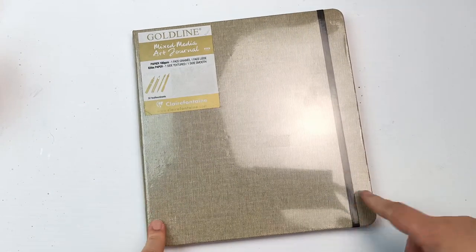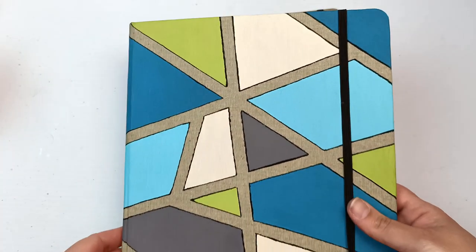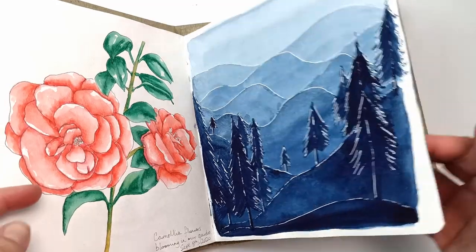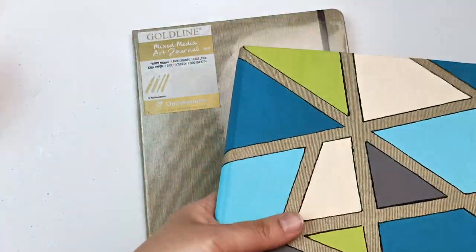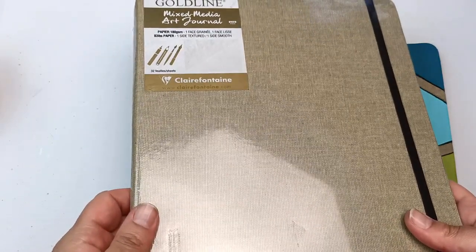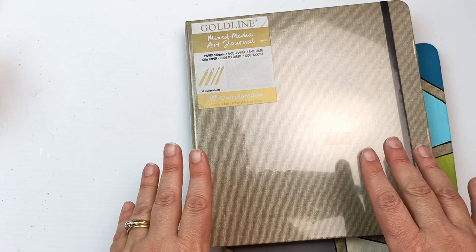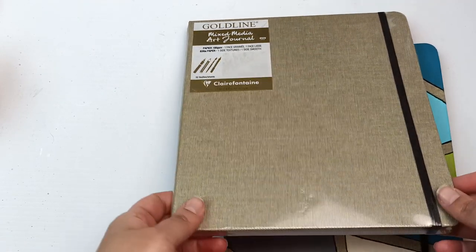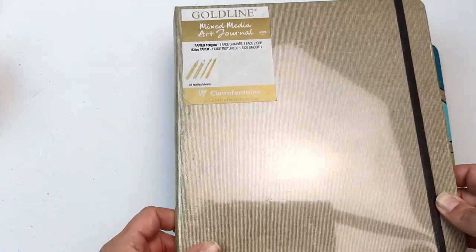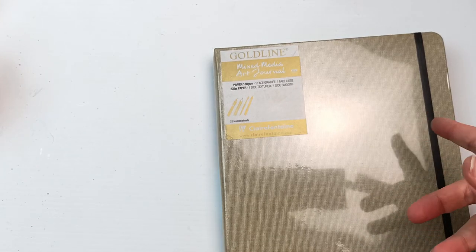Back at the art shop I also picked up a Gold Line mixed media art journal. I've used one of these before — I've actually filled one entirely with little sketches and drawings, so do check that video out. I really wanted this book for Inktober but the art shop was closed and they were completely out of stock, so unfortunately I didn't get to do my Inktober in this book. I figured I might as well grab one and use it at some point — I love the 20 by 20 centimeter square format and the paper holds all sorts of media including watercolor really well.